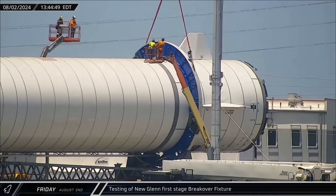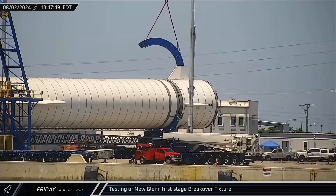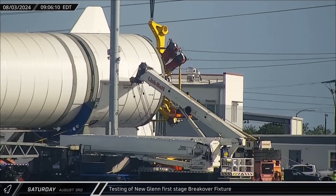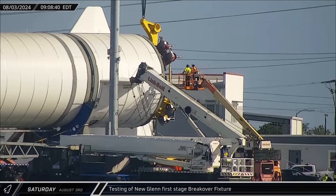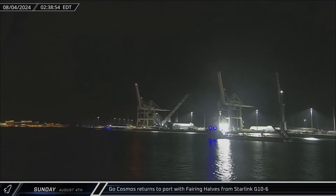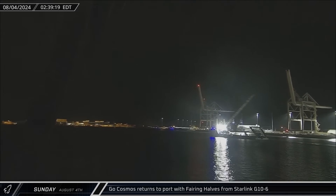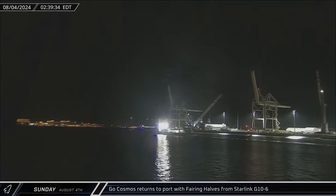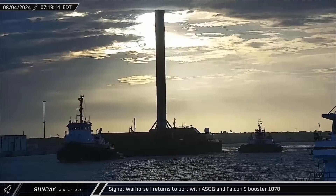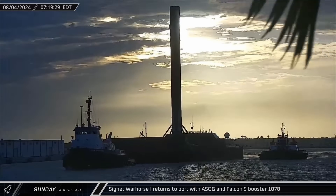Blue Origin continued its testing of New Glenn's first-stage break-over fixture, removing the two-piece yoke from the top of the Pathfinder. A top hat fixture was added to the end of the Pathfinder's New Glenn booster on Saturday, used to help rotate the booster to horizontal or vertical. Go Cosmos returned to Port Canaveral on Sunday with two fairing halves after supporting the Starlink Group 10-6 launch. Cygnet Warhorse 1 returned to port with a shortfall of Gravitas and Falcon 9 Booster 1078 heading straight for the docks to unload.